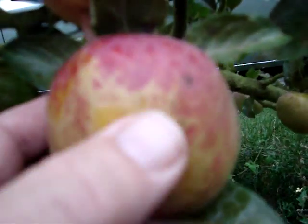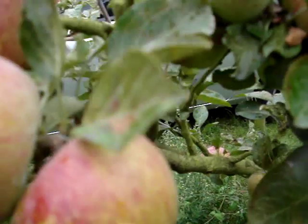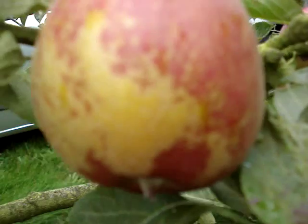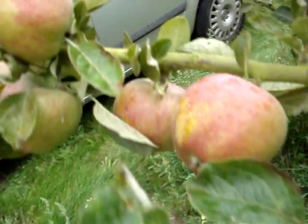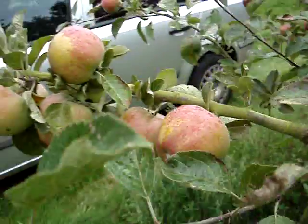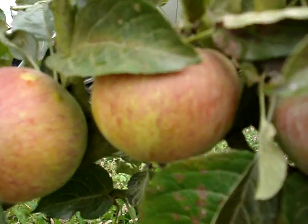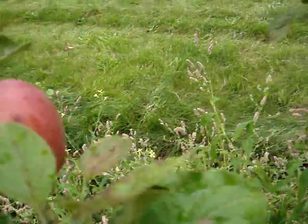You'll notice this thick russeted appearance. This is one of the reasons why Kid's Orange Red never became as popular as people thought it would. You see this sort of geographical, almost upside-down South America sort of shape — that russeting there. A lot of people find this unattractive. I don't — I think it's very attractive. But people buy things on a very cosmetic basis these days, and uniformity is a big deal for the supermarkets and chain stores. And this is not a very uniform apple; it's got quite marked russeting, which is a big feature of the Kid's Orange Red.